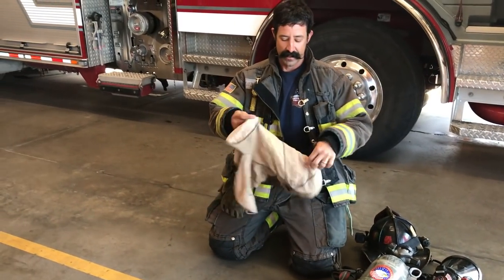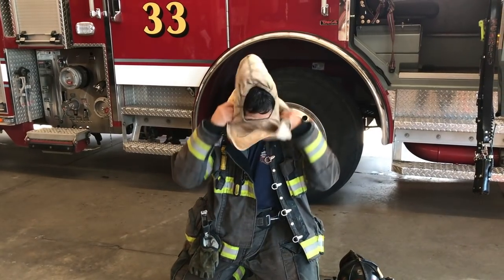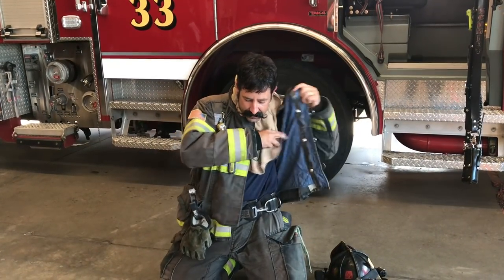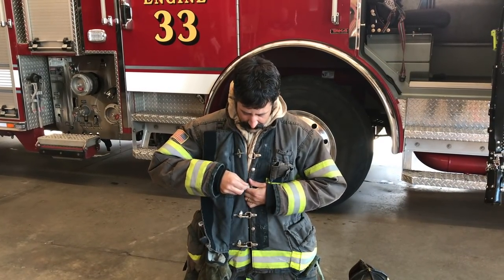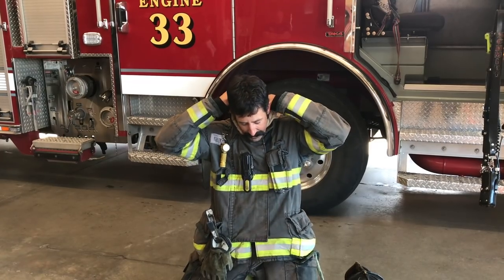To cover up my ears I'm going to use my firefighter hood. This is going to cover up my ears and my hair. I put my hood on and I can pull it up.